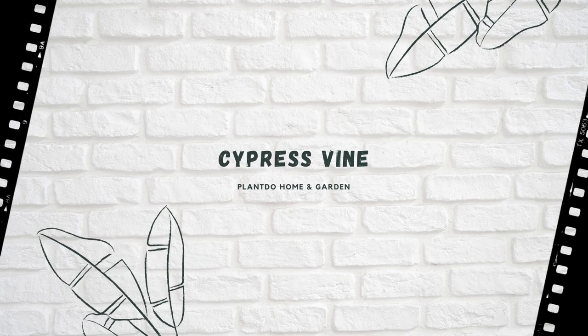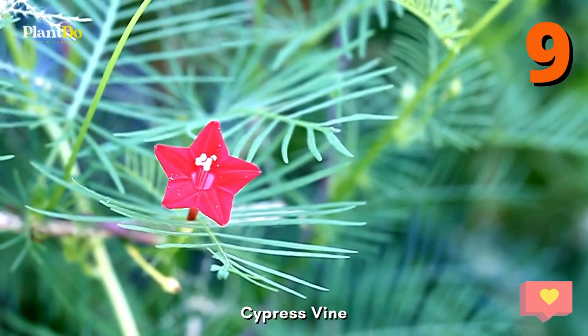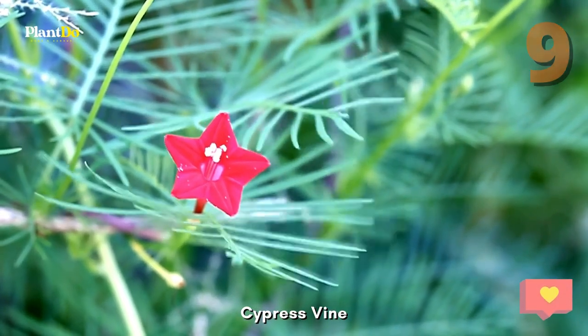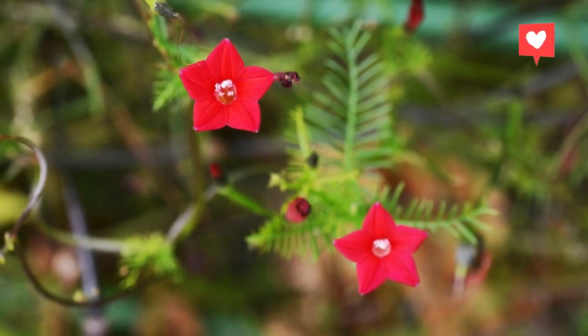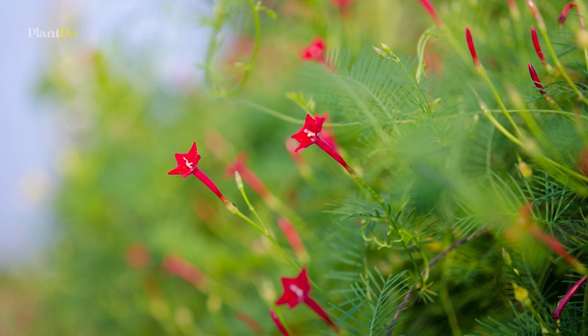Cypress Vine. This beautiful fast-climbing annual is a hummingbird magnet, with delicate tubular flowers in red, pink, or white and feathery foliage. It is lovely on a trellis or arbor in full sun.